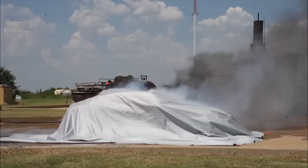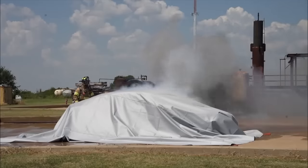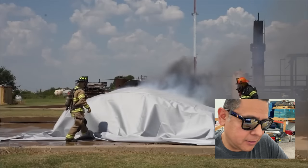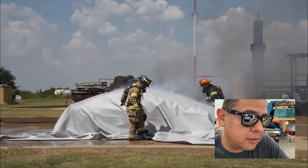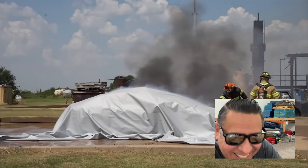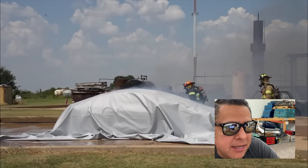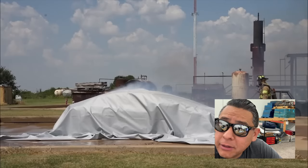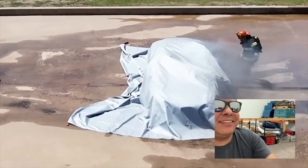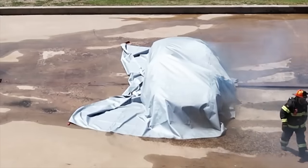Just let the blanket sit there and do its job of containing the fire. In any real-life situation you have to make some adjustments to make sure it's on properly. He says it's imperative that the blanket is centered with enough overhang to tuck it in underneath. There's still fire coming out of one side because they didn't do it right.